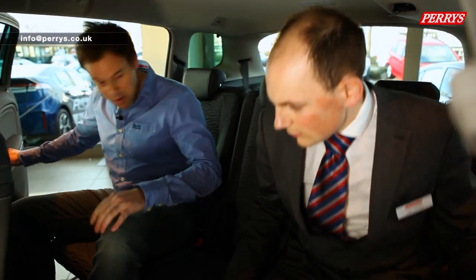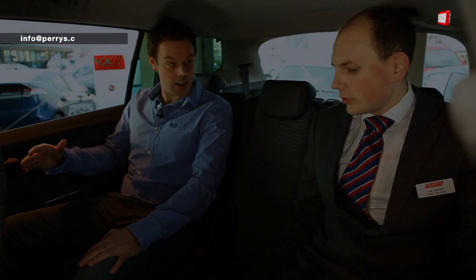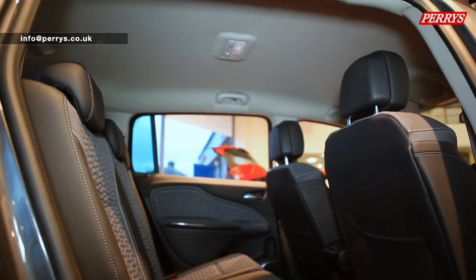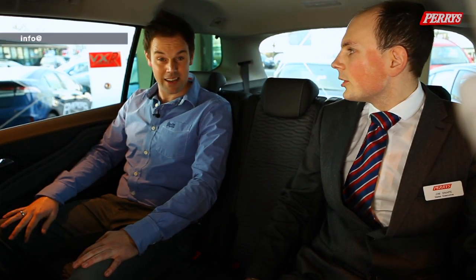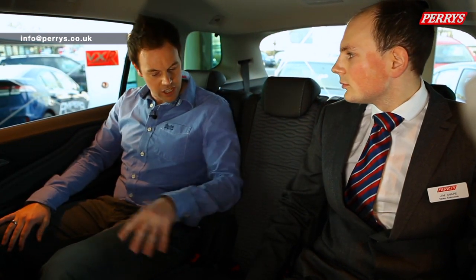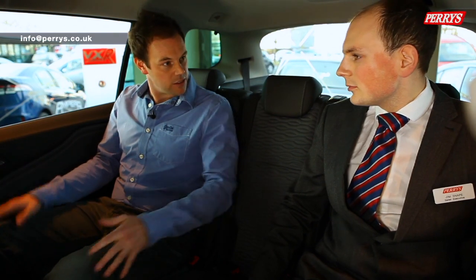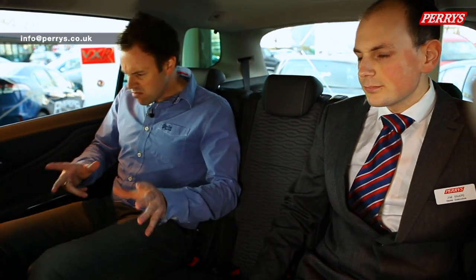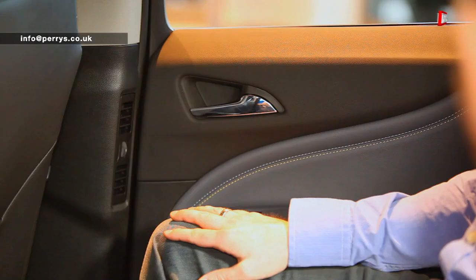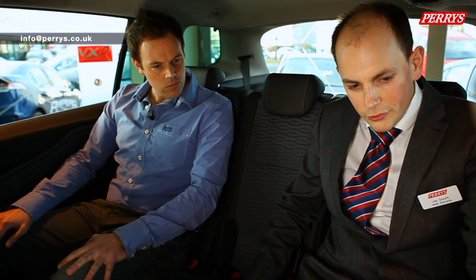In the rear, the first thing that strikes you is the massive legroom. Even height-wise, with two people close to six foot sitting in the back, it's impressive - loads of knee room and leg room. There's also a lot of storage, with pockets at the front, a drinks bottle holder for the kids, and moveable air vents that you can adjust to direct the air wherever you want.